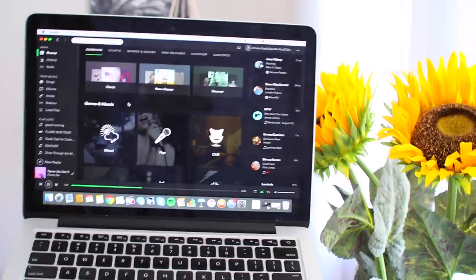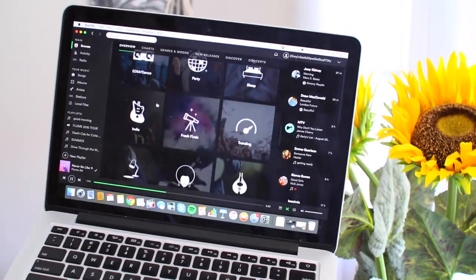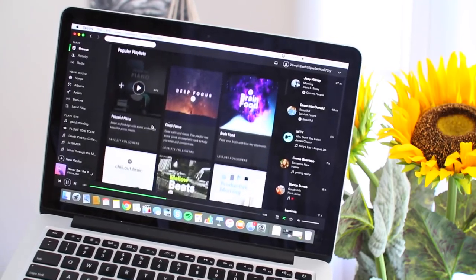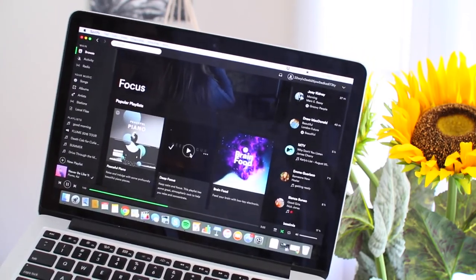As you guys know, I'm a huge fan of making playlists. I love Spotify and SoundCloud, and I think it's so important to have a good playlist to listen to. I go on Spotify, go under the Focus category, and listen to some of those while doing homework. I really like the playlist called Deep Focus — it puts me in deep focus to do my homework.